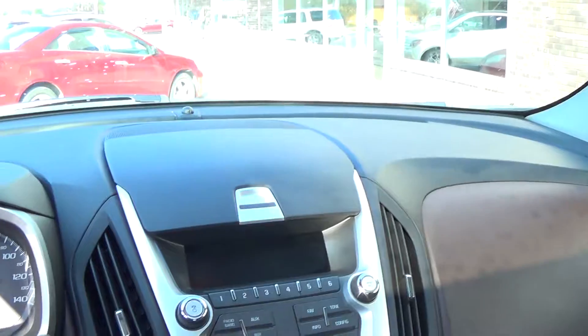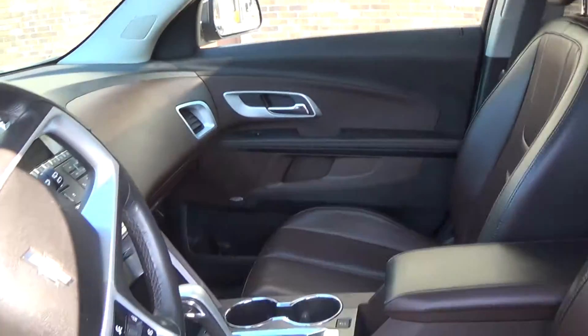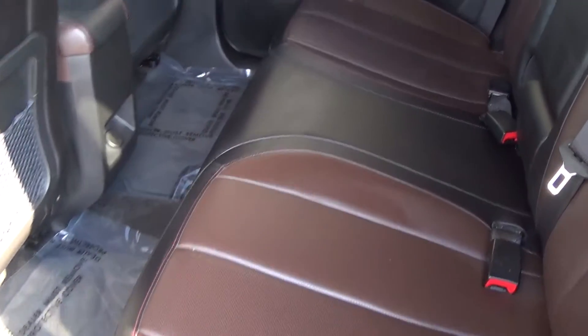It does have a Pioneer sound system and a rear backup camera. The interior is very roomy — you can seat five adults comfortably.